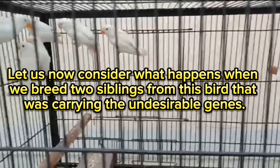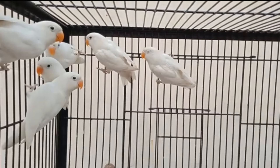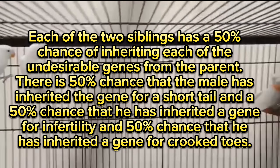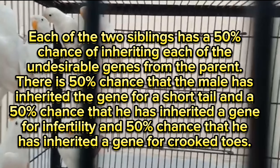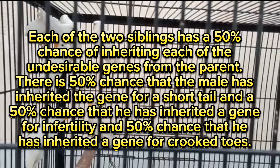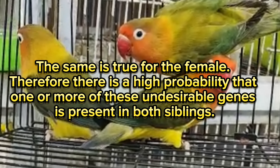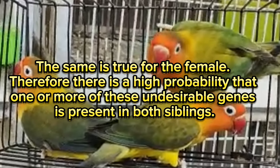Let us now consider what happens when we breed two siblings from a bird that was carrying these undesirable genes. Each of the two siblings has a 50% chance of inheriting each of the undesirable genes from the parent — a 50% chance of inheriting the gene for a short tail, a 50% chance for the gene for infertility, and a 50% chance for the gene for crooked toes. The same is true for the female. Therefore, there is a high probability that one or more of these undesirable genes is present in both siblings.